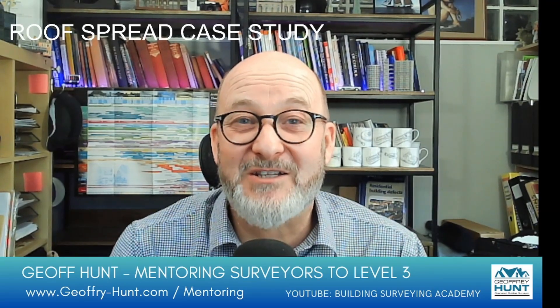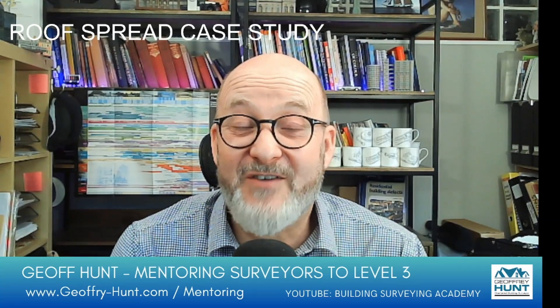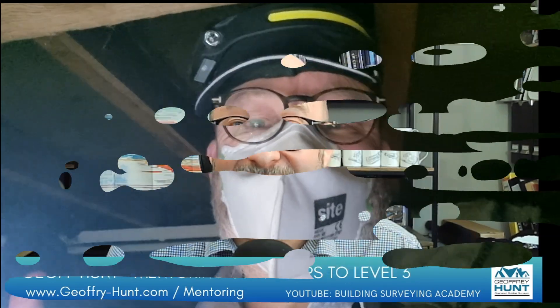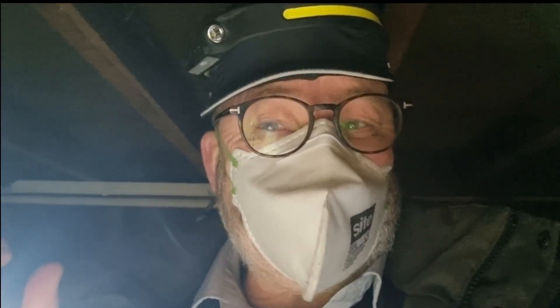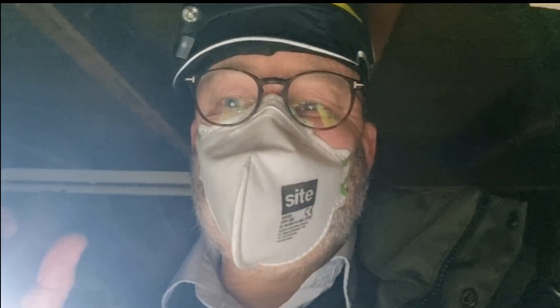I do apologize for the lighting — I was literally up in a roof space with a torch — but I was quite keen to get this on film for you. So let's dive in and go up into the loft space of this Victorian terrace. Outside I've determined that these are nine-inch solid walls in Flemish bond, and now I'm in the roof space and I've noticed something at the wall plate.